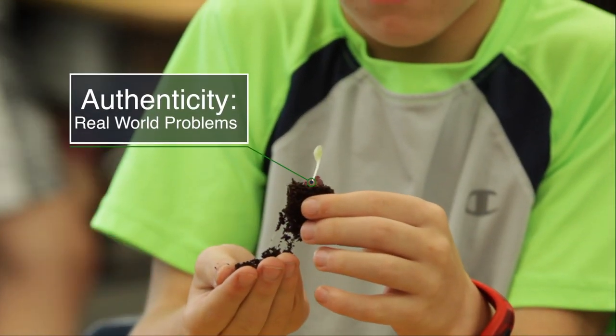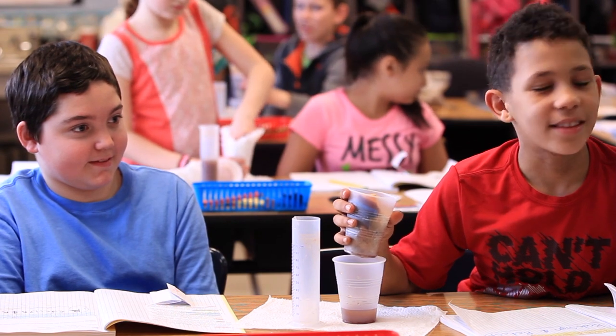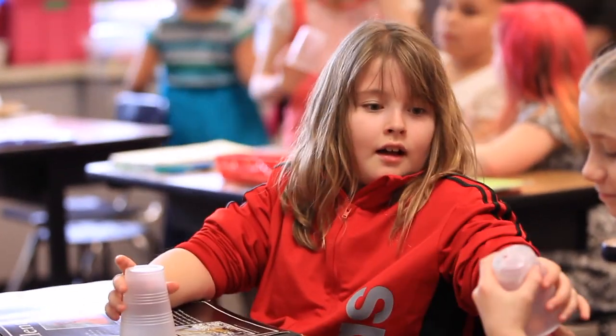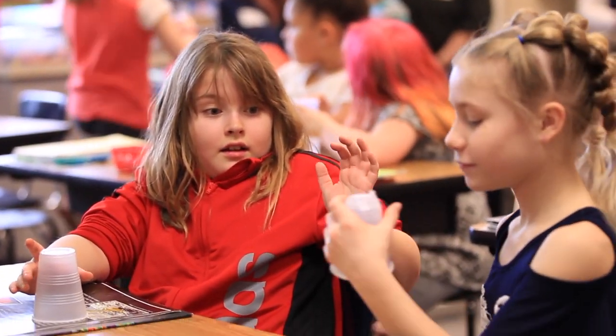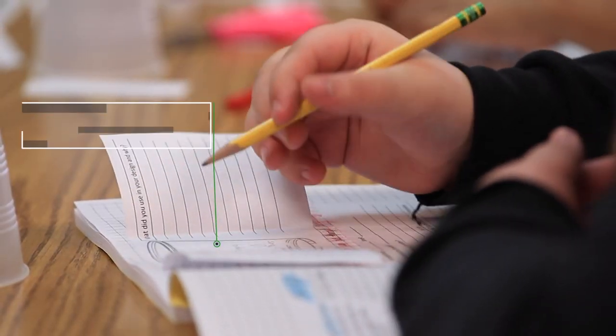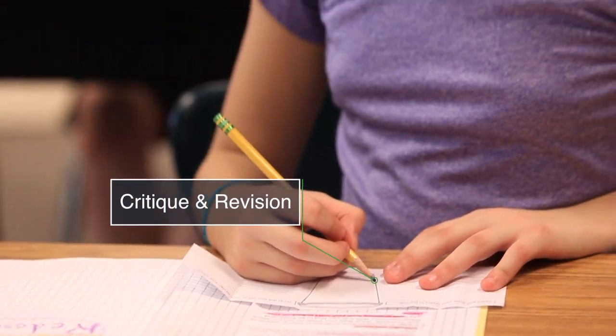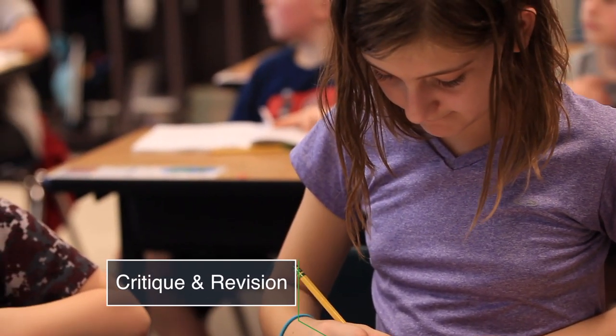Adding math in gives them a better idea of how they would use it in the real world. A big thing we've been pushing within the last three or four years is: how do I use this in the real world? Too many times kids go through life saying 'I have no idea how I'm going to use that or why.' By connecting it to science standards, engineering, and technology, we're making them understand that you can use it in any situation — it's not just used for math class.